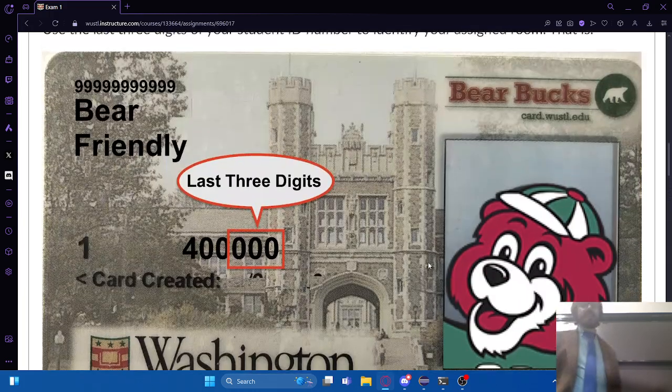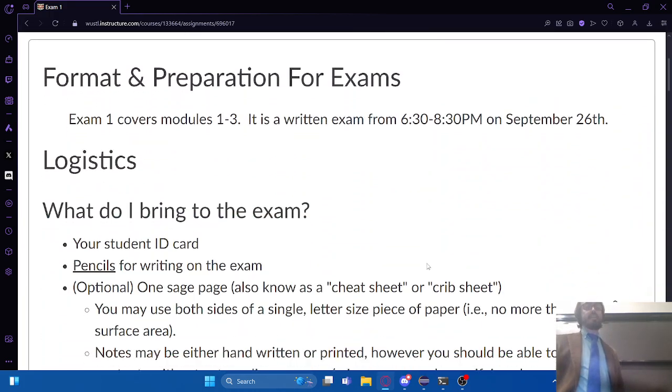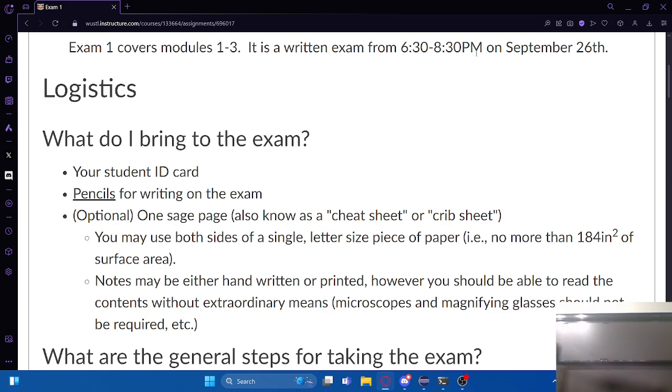In terms of what you can bring and what you can use on the exam - when you come into the room, you're probably going to be asked to put your backpack up at the front. The only things you really need are some pencils and your ID card. You definitely need your ID card because they're going to be checking it when you turn your exam in at the end of the session.